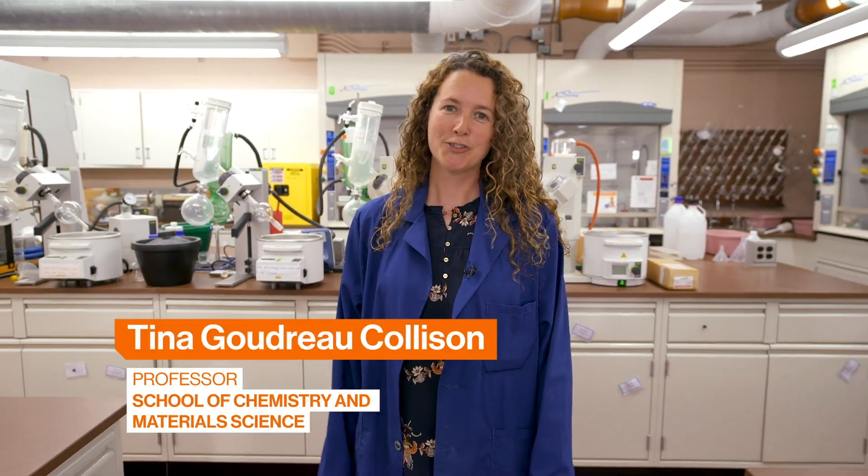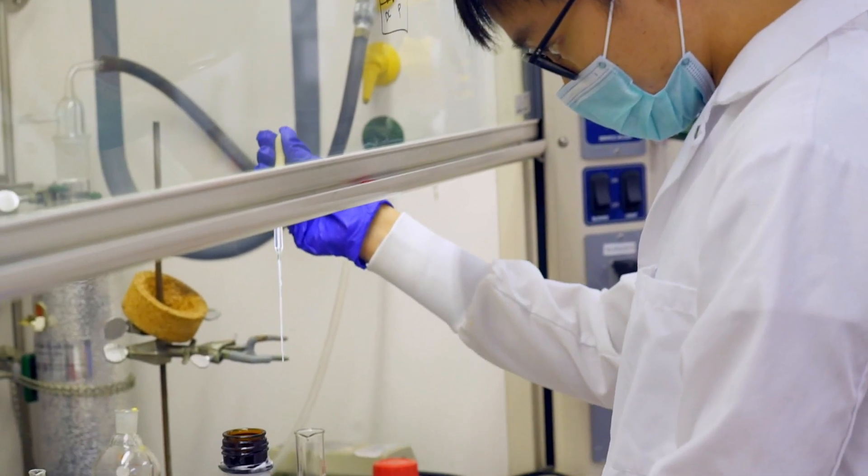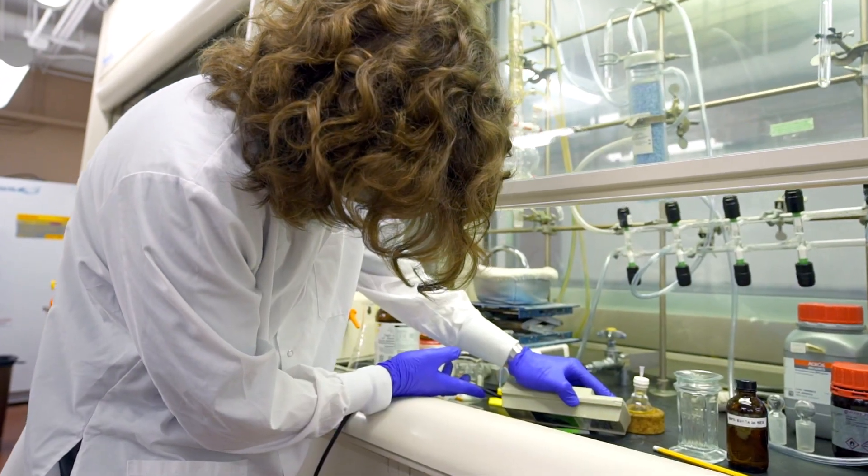Welcome. I'm Dr. Tina Goudreau Collison and I'm excited to show you some of the amazing lab spaces where biochemistry and chemistry students conduct their independent research in the College of Science.